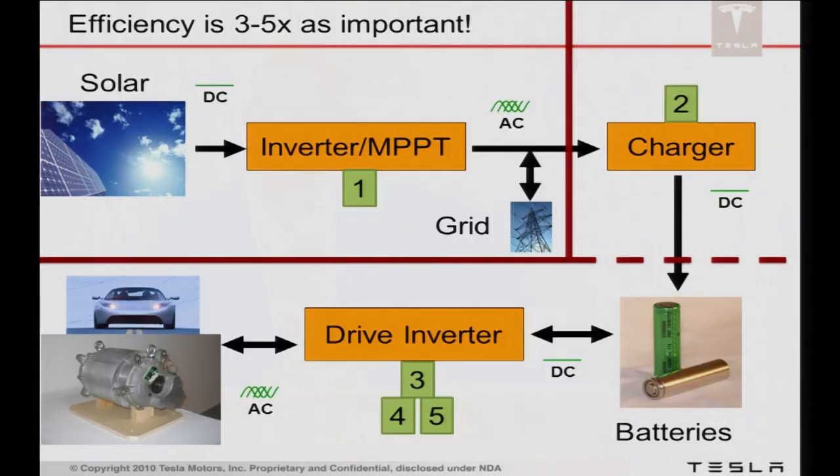If you look at the energy flow: solar comes in as DC, it has to get inverted so it can go back onto the grid — that's one power electronics stage. Then it either goes to the house or back onto the grid. Eventually it goes through a charger back into the vehicle, stored in the battery, then through a drive inverter to be inverted back to AC to control the motor. And if you're driving and using regenerative braking, you might have two more transformations where the energy comes back through the motor as a generator, back into the battery pack, and then through the drive inverter again. It's a really convoluted energy flow, but incredibly dependent on efficient power electronics.